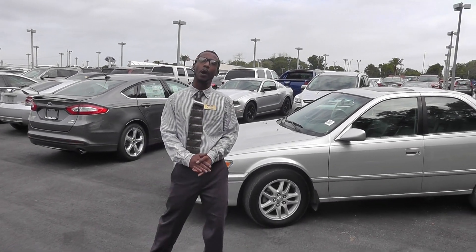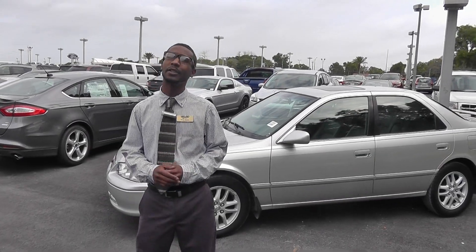Welcome to Lakeland Auto Mall everyone. I'm Ryan and I'm working hard to make sure that you don't have to.